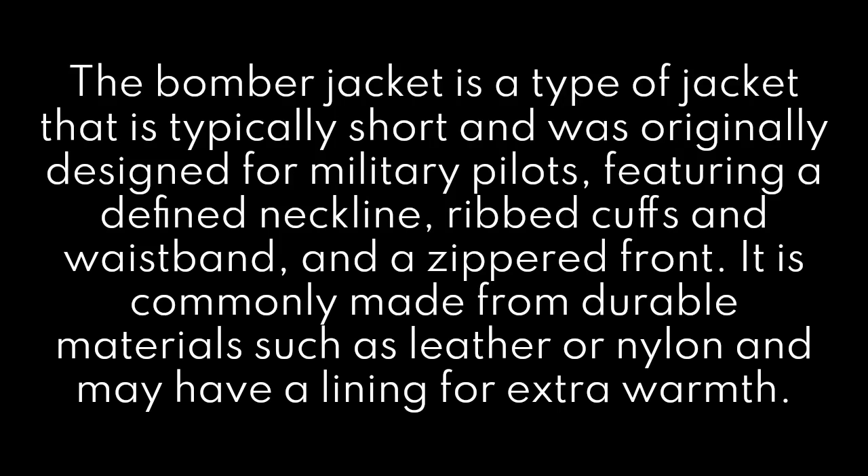The Bomber jacket is a type of jacket that is typically short and was originally designed for military pilots, featuring a defined neckline, ribbed cuffs and waistband, and a zippered front. It is commonly made from durable materials such as leather or nylon and may have a lining for extra warmth.